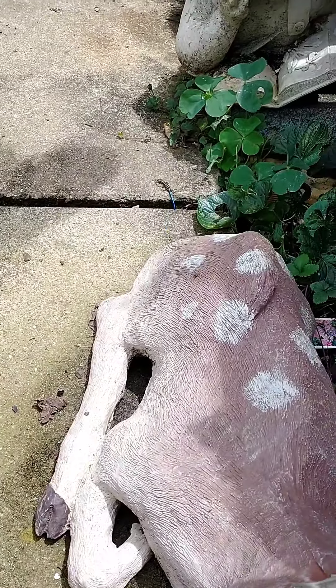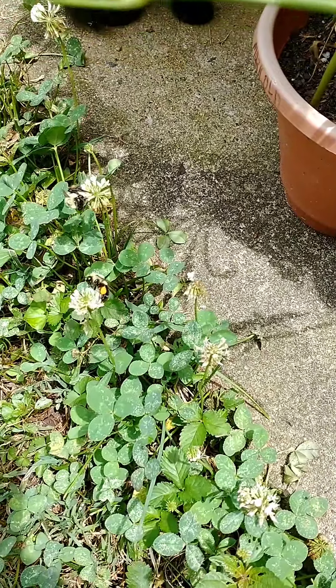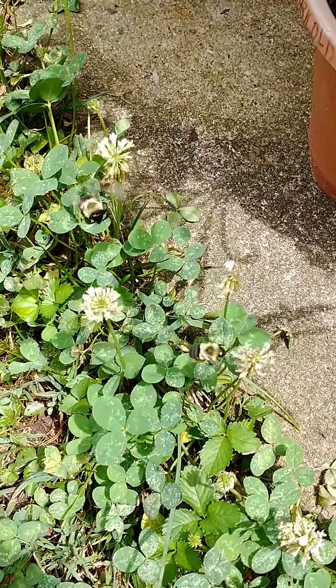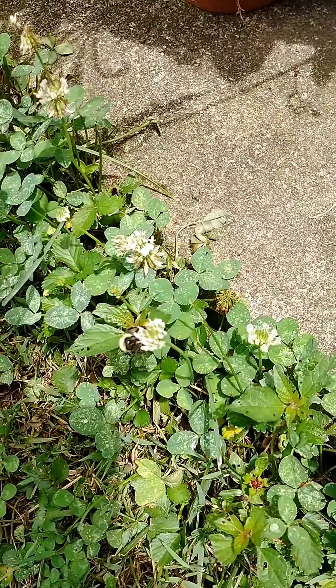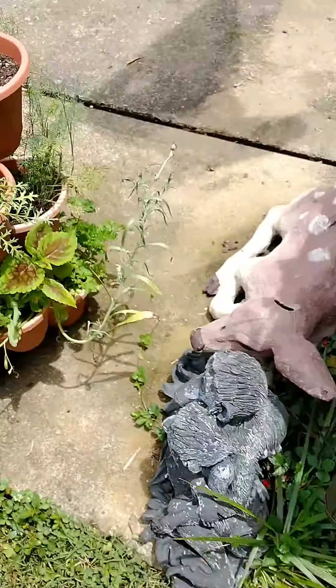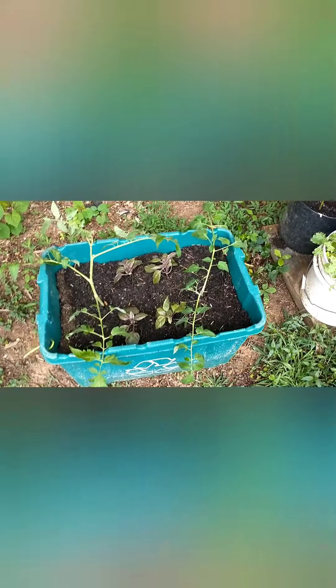Oh, a little salamander — missed it, there it goes. He's got a big old thing stuck to his leg. His pockets are full! That's cute.